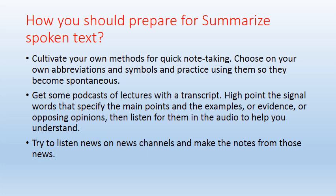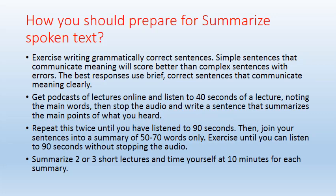Listen for examples, evidence, or opposing views in the audio to help your understanding. You can also listen to news channels and make notes from those. Practice writing grammatically correct sentences — simple sentences that communicate meaning clearly will score better than complex sentences with errors. The important thing is that you mention each and every key point related to the topic.